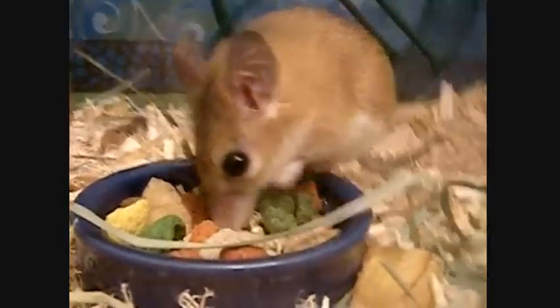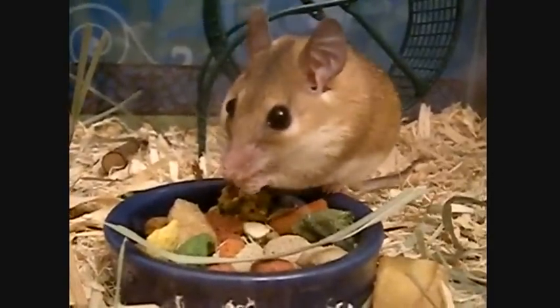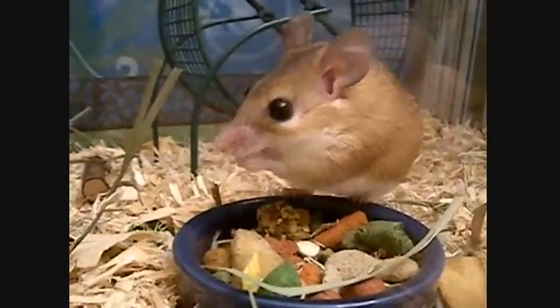The Cairo spiny mouse inhabits lowland, arid, rocky areas, including canyons, cliffs, and crevices and buildings. They can be found in burrows, but avoid sand.